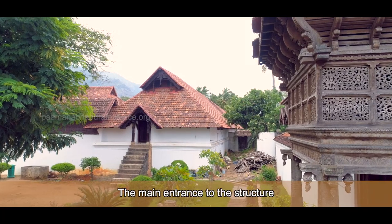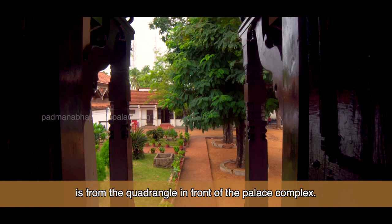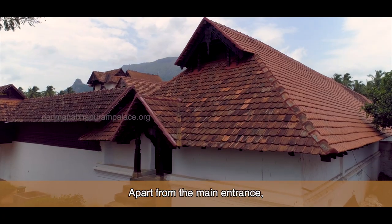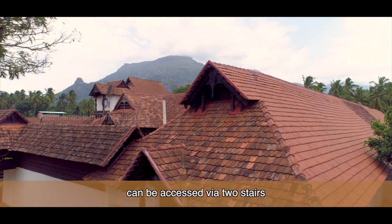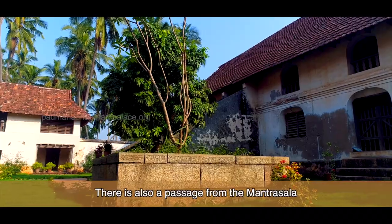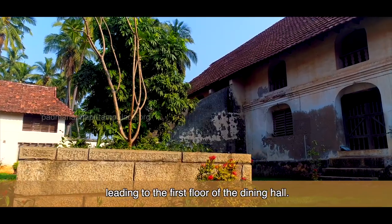The main entrance to the structure is from the quadrangle in front of the palace complex. Apart from the main entrance, the first floor of the Uttupada can be accessed via two stairs on the northern side of the building. There is also a passage from the Mantrshala leading to the first floor of the dining hall.